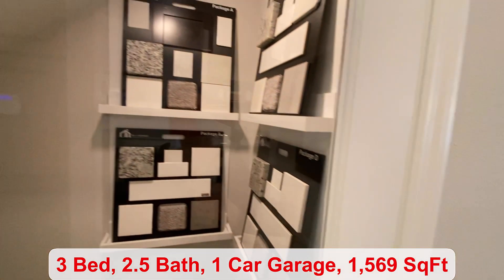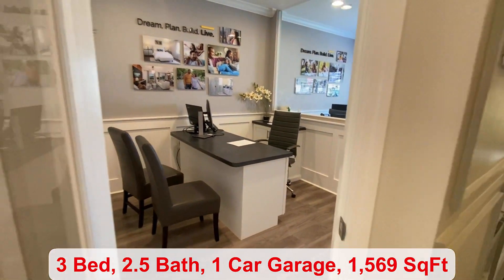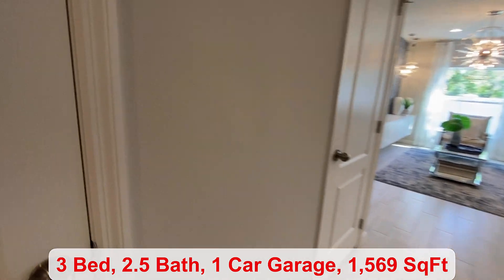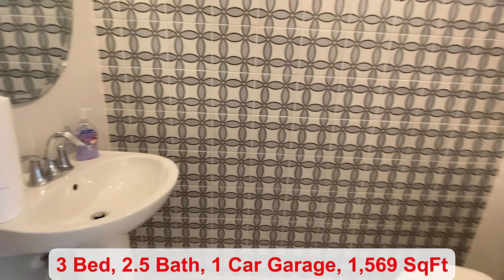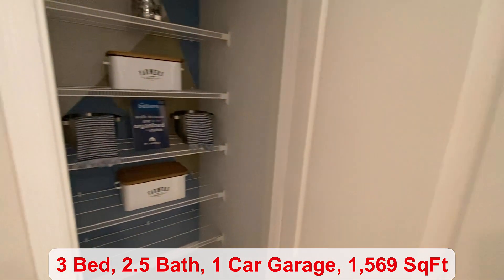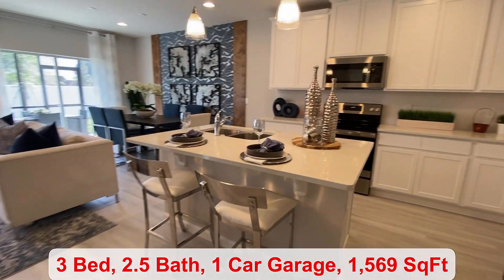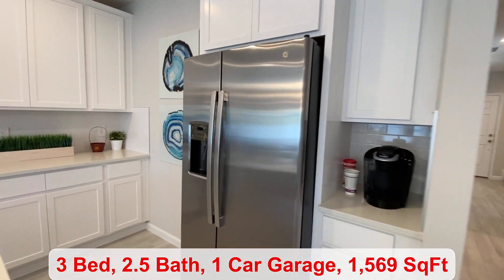They do have some design selections displayed in the closet space over here. And to my right is what would be your one-car garage. You have your laundry room, a half bath, this is your pantry space, and then you have an open floor plan with a beautiful kitchen, an island, and stainless steel appliances.